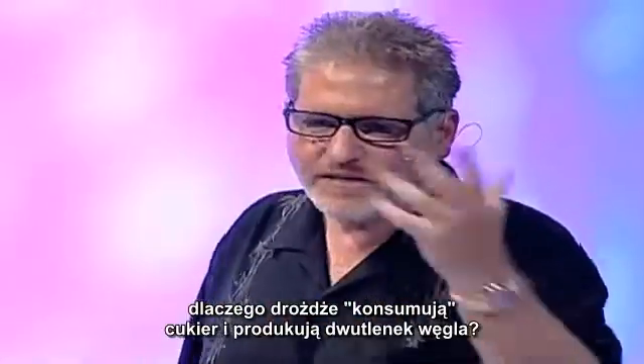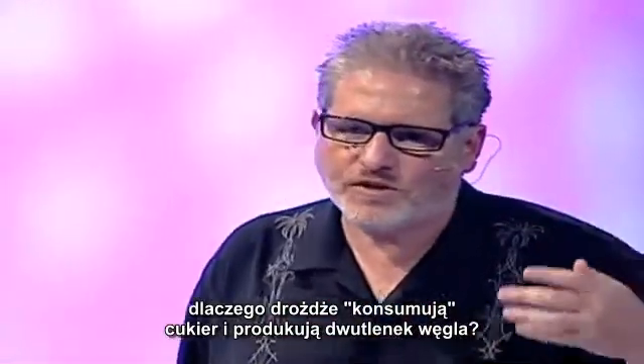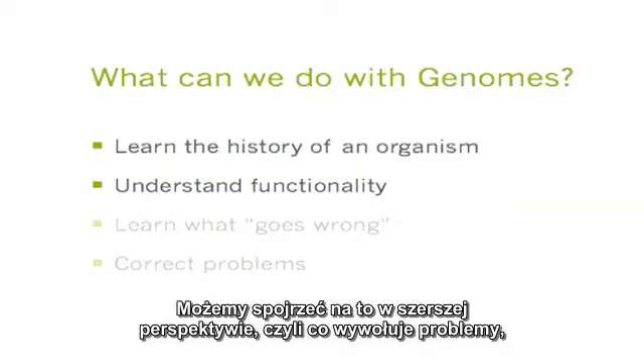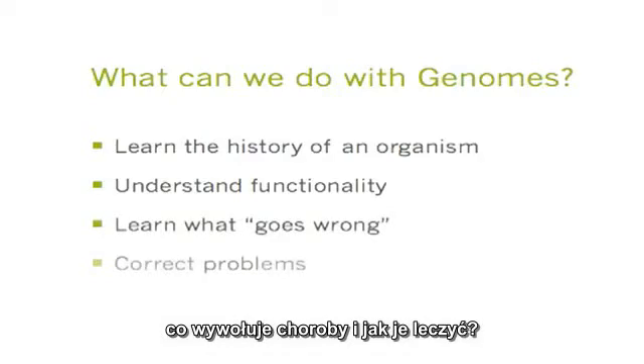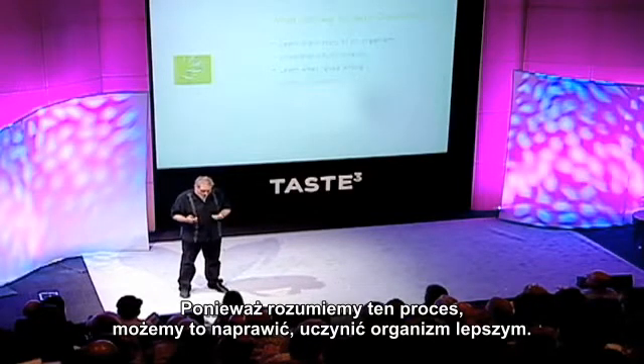Why does yeast metabolize sugar and produce carbon dioxide? We can also look at, at a grander scale, what creates problems, what creates disease, and how we may be able to fix them. Because we can understand this, we can fix them, make better organisms.